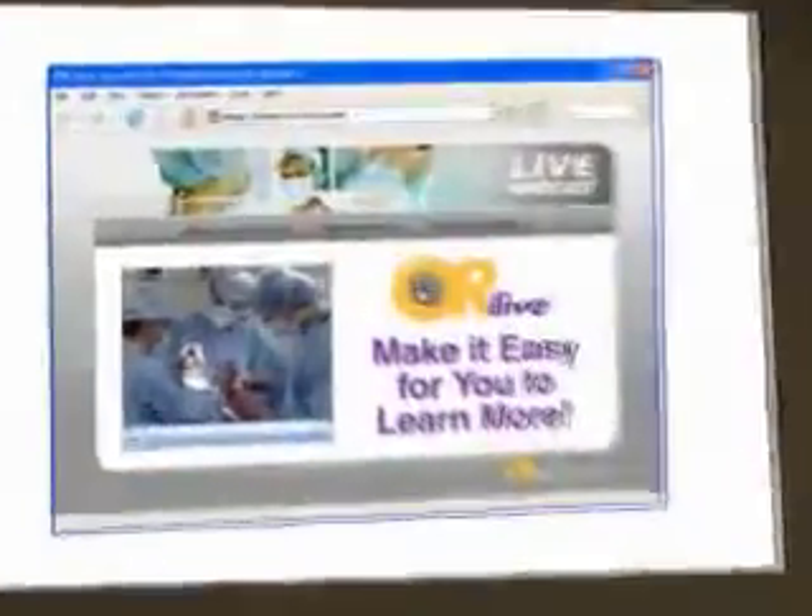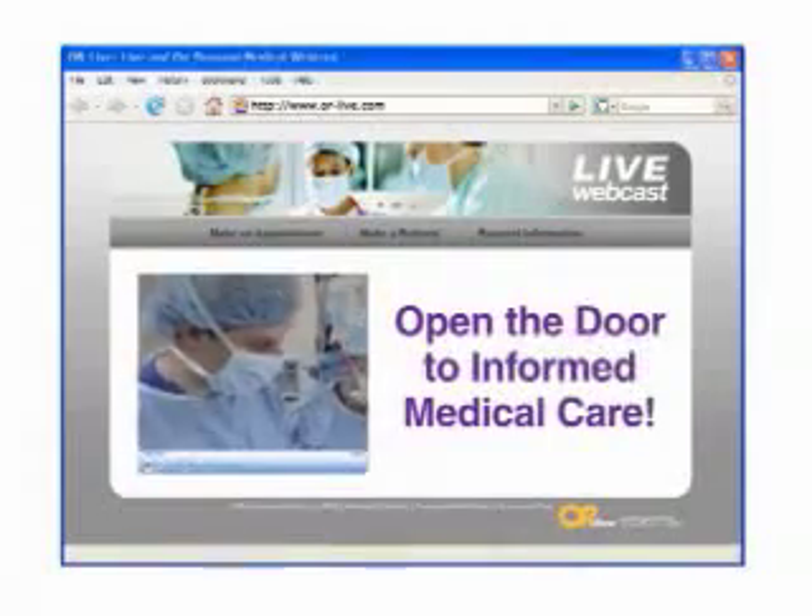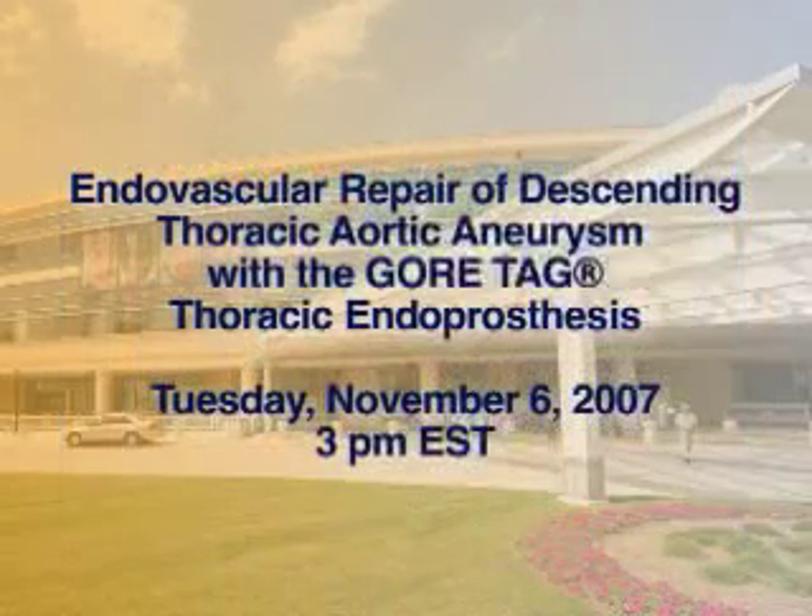OR Live makes it easy for you to learn more. Just click on the request information button on your webcast screen and open the door to informed medical care. Please join us on Tuesday, November 6th at 3 p.m. Eastern Time to see an endovascular repair of descending thoracic aortic aneurysm with the Gore-Tag thoracic endoprosthesis.